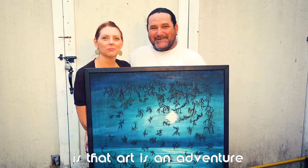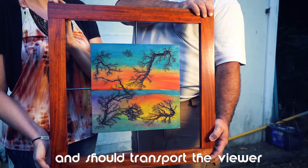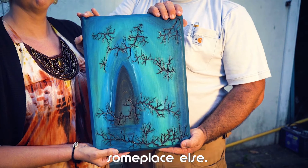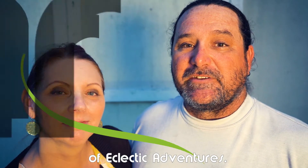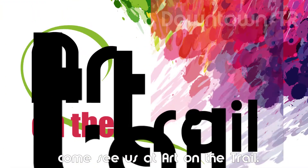Our philosophy is that art is an adventure and should transport the viewer someplace else. We are Will and Sherry Pelletier of Eclectic Adventures. Come see us at Art on the Trail.